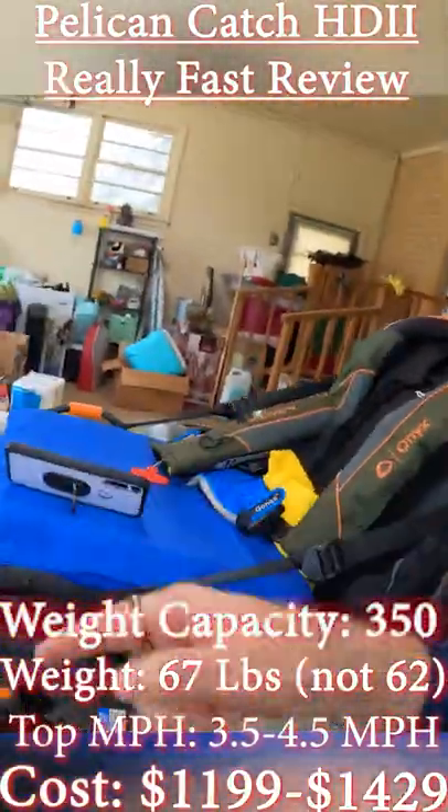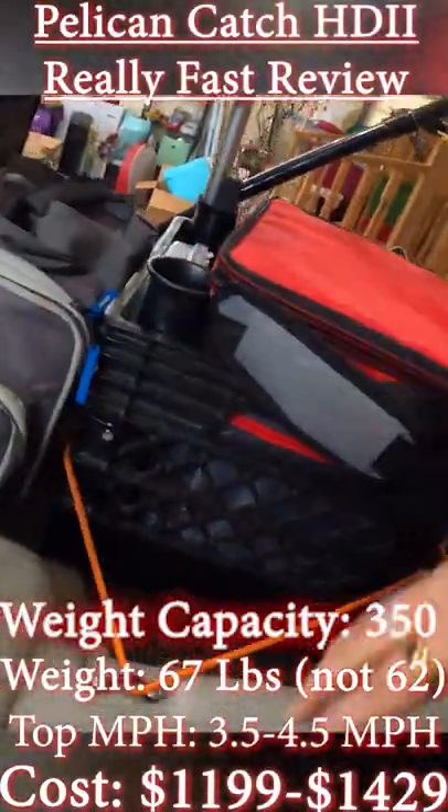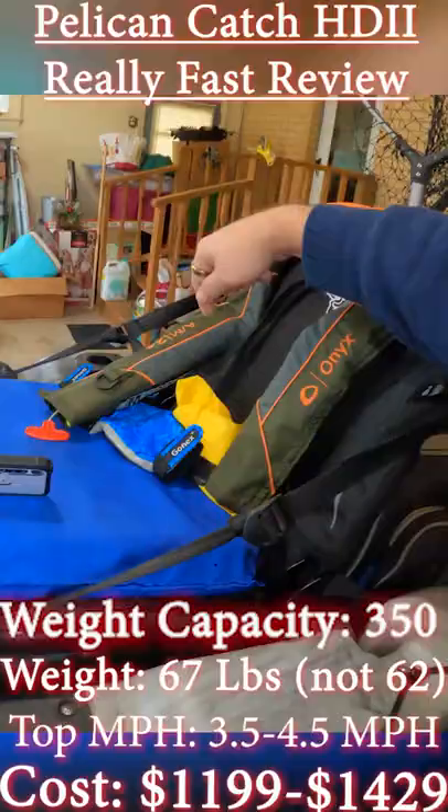The fish finder mount is really easy with the Scotty mounts. I do wish I had a transducer mount. These rod holders are pretty good — I like having three of them. That one's great for a trolling motor, but it's pretty useless for everything else.